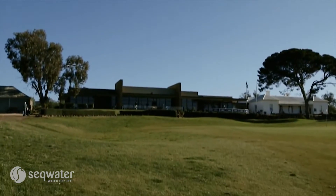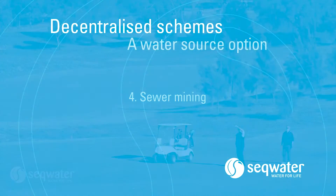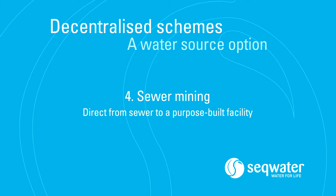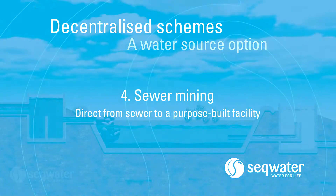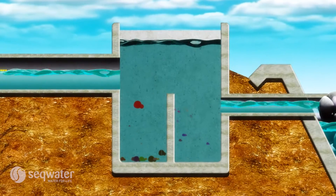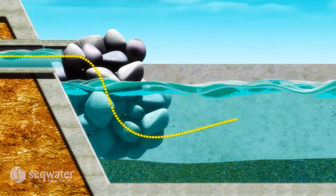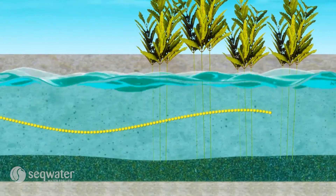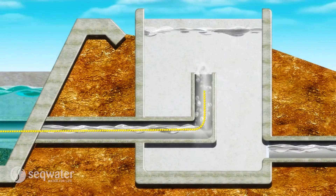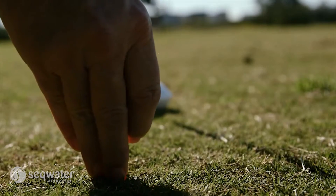Therefore, the treatment of non-drinkable recycled water is designed with the end use in mind. The final decentralised scheme option is sewer mining. This involves taking sewage directly from a sewer and treating it appropriately to make recycled water that is presently not for drinking. Sewer mining only treats the water to a quality suitable for its intended end use, for example, irrigation of parks or golf courses.